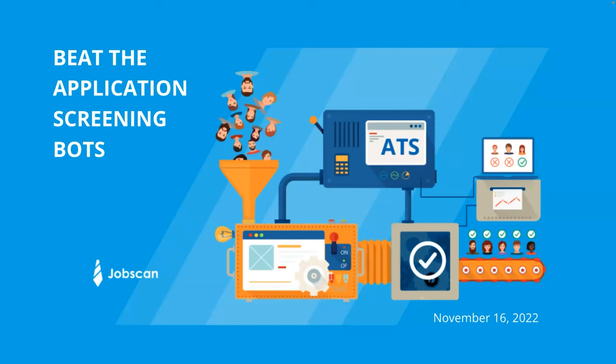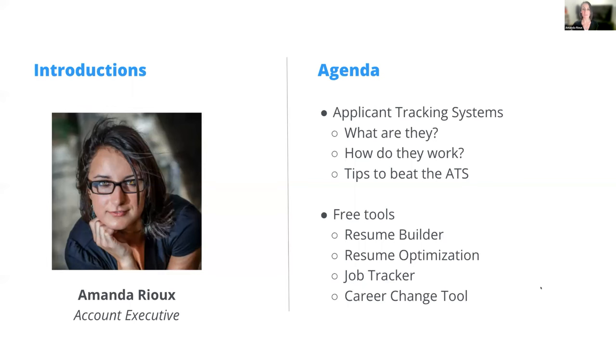Hi everyone, my name is Amanda Ryu and I am an account exec with Jobscan. I'll tell you all about Jobscan throughout the presentation, but tonight I wanted to hit on a few things about both the Jobscan tool and some general information as you might be going out and applying to different opportunities.